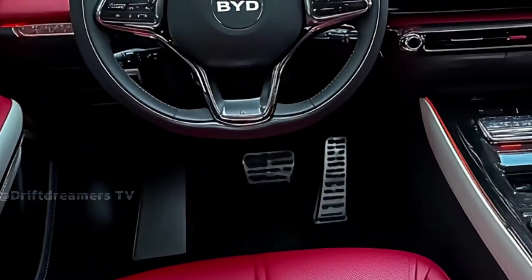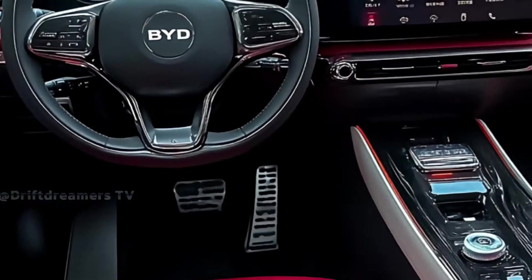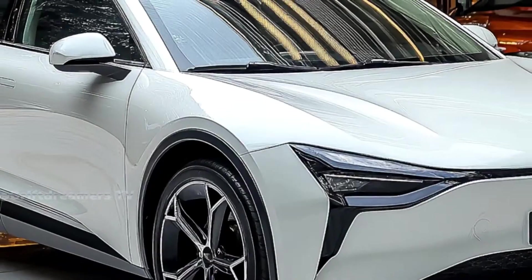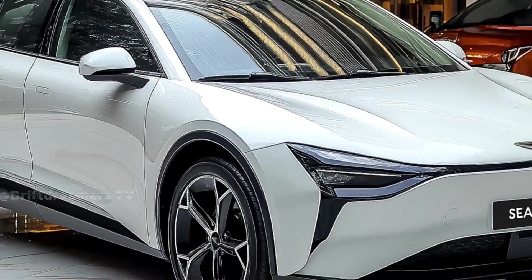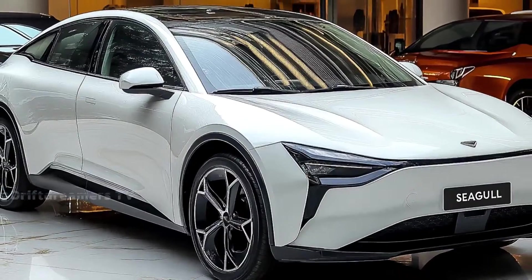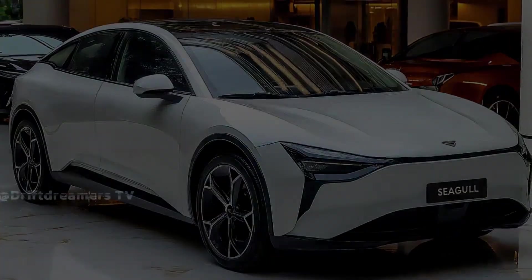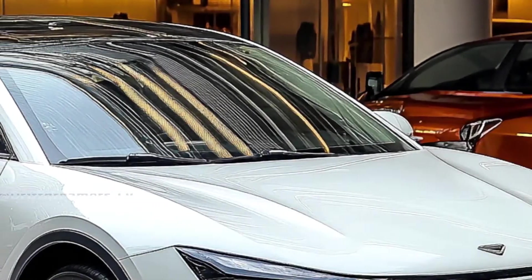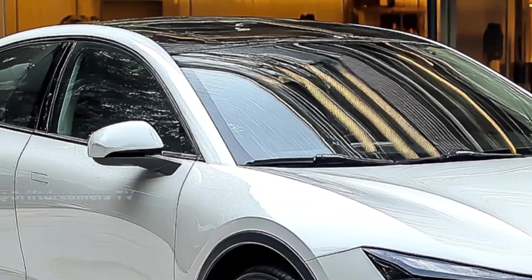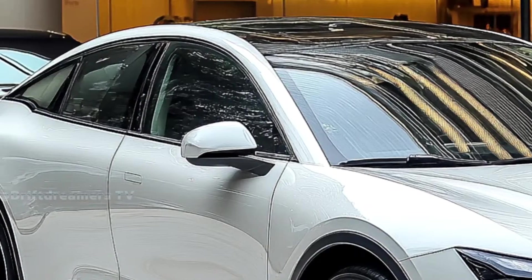Step inside, and you'll be surprised by how much the Seagull offers. A floating digital dashboard, flat-bottom steering wheel, and minimalist layout bring a refreshing tech-first vibe. The materials feel modern and well-crafted, while smart storage solutions maximize the space for everyday use. It's cozy yet connected, ideal for urban commuters and first-time EV owners alike.